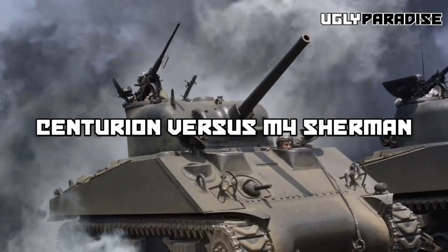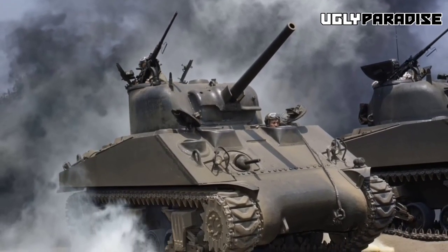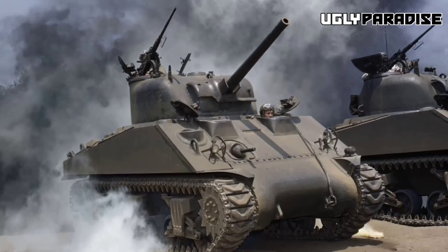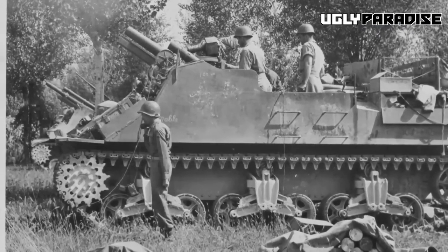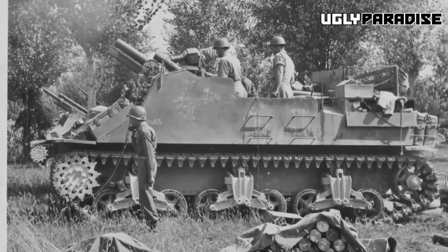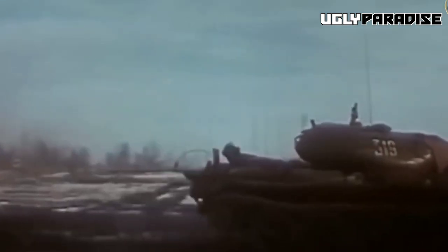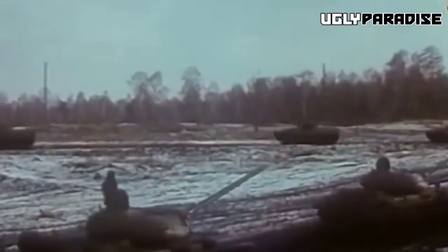Centurion vs. M4 Sherman: The M4 Sherman was the primary American medium tank during World War II. The Centurion outclassed the Sherman in terms of armor protection, firepower, and mobility. With its 105mm gun, the Centurion could penetrate the Sherman's armor at longer ranges. The Centurion also featured improved suspension and a more powerful engine, giving it better maneuverability.